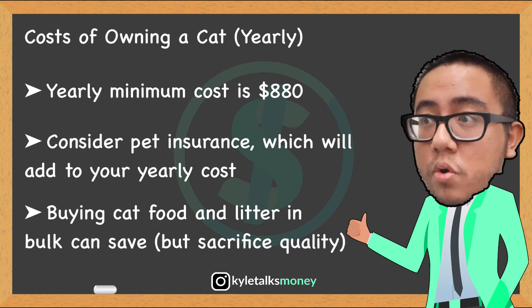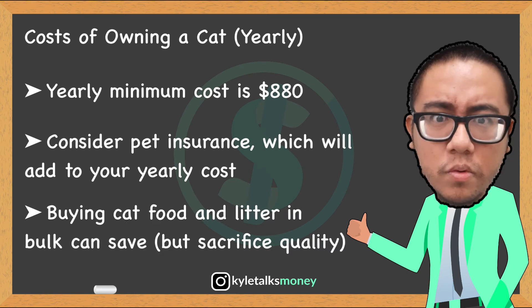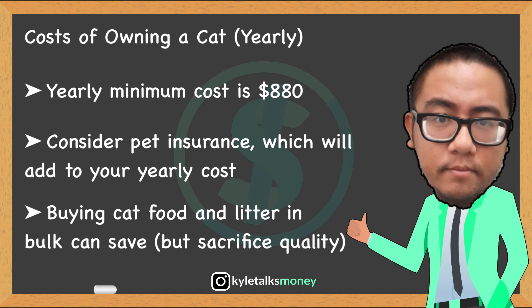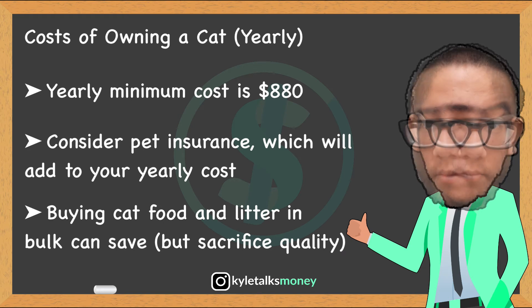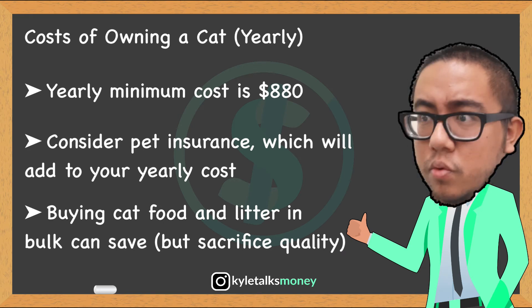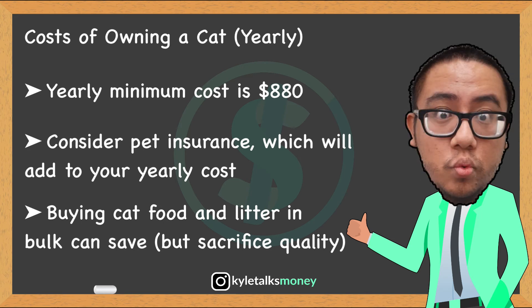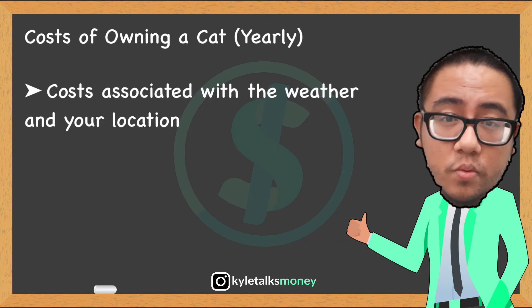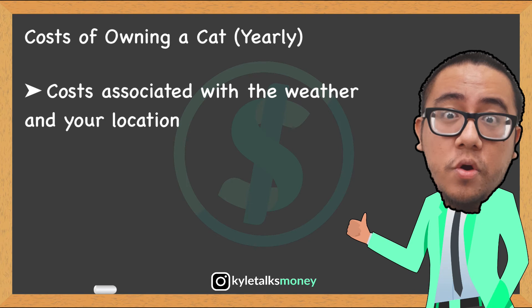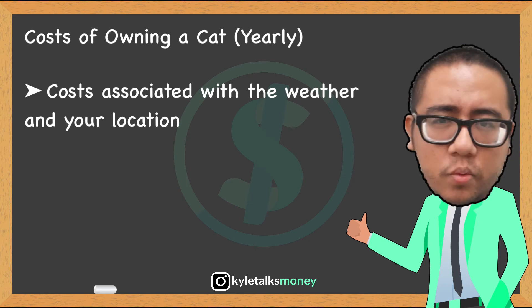Another good way to keep costs down per year is to buy your cat's food and litter in bulk. Cat owners who have done this say that buying in bulk reduced their litter costs from $120 to $50 per year, and food costs dropped from $370 to about $120 per year — huge savings. Unfortunately, it is hard to find good quality bulk products, so you might be saving money but potentially at the expense of your cat's health.